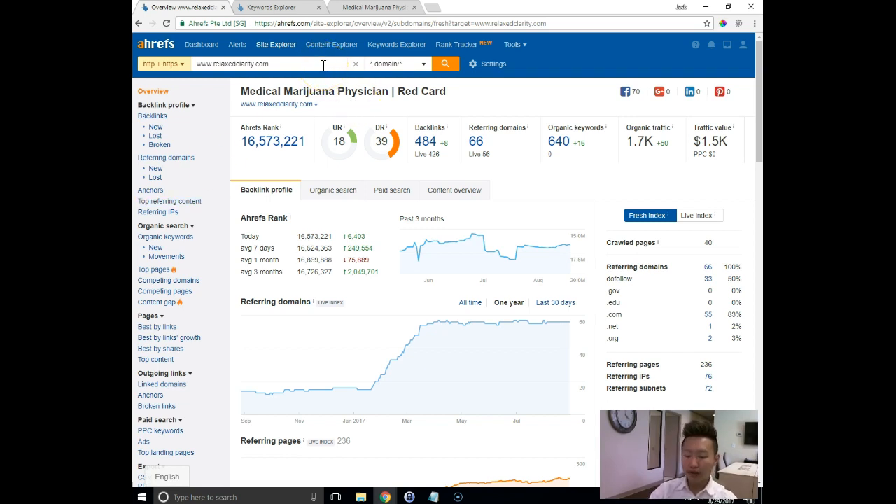The first thing I did was I pulled a tool called Ahrefs, which is a tool that search marketers like myself use on a daily basis to take a look at the back end of a website and kind of see the health of it — see what's working and what's not working. The first thing I see right here is the backlinks and referring domains. It looks like you have 484 backlinks on 66 referring domains.